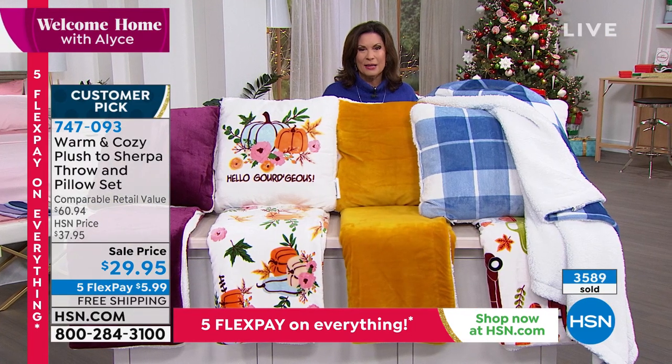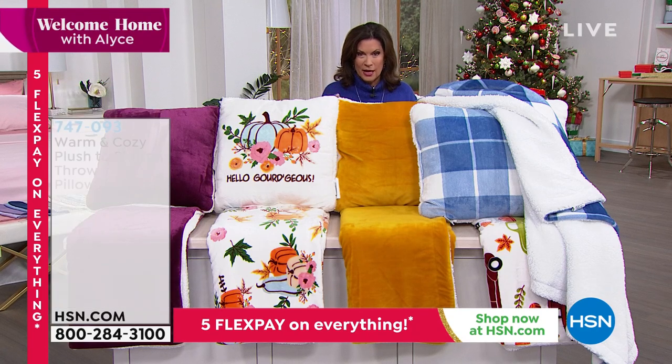And something else that's going to keep you nice and cozy through all the cold weather is from Live Pure. This is the most wattage you can get in a heater for the home.